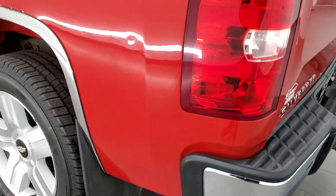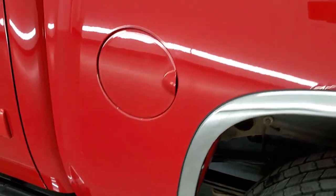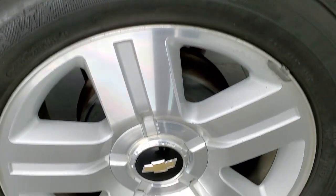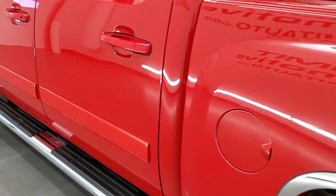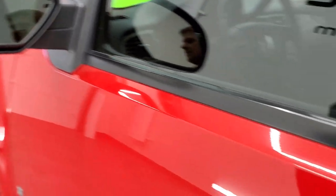Coming around the driver's side, it's just as clean as the passenger side, although there is just a little bit more bubbling on this side of the box. The back rim is in excellent shape, and the back tire on this side has just as much tread as the rest. Coming around to the doors, they look really good. Inside, you do get the power mirrors with the built-in directional signals.